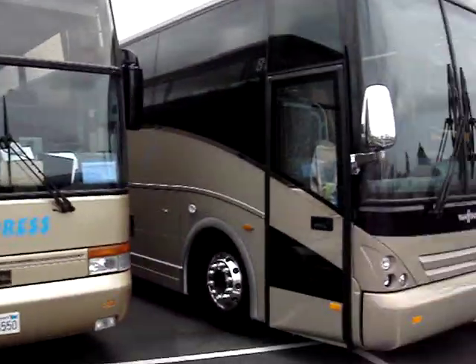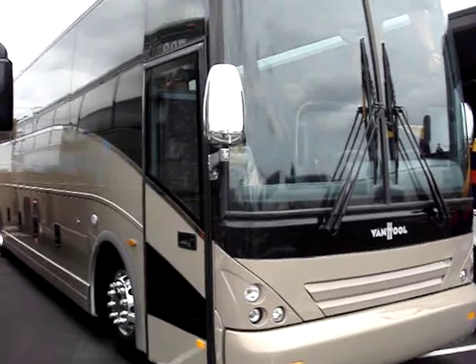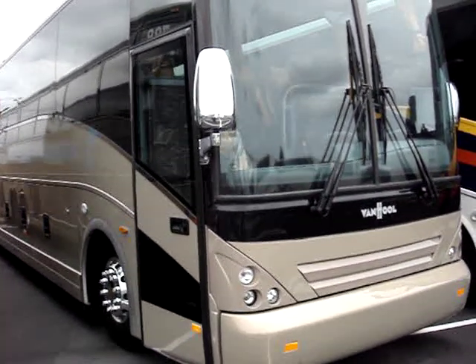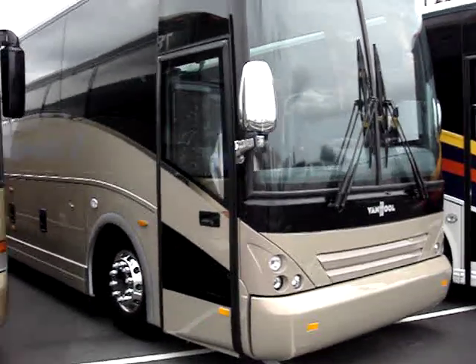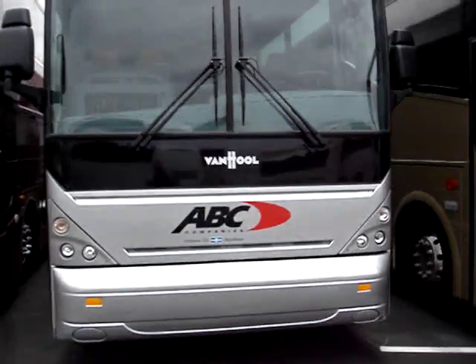And then we also have right here a new T2145 2009. So you can see the many options offered by ABC Bus Companies and our partner, Von Hull.